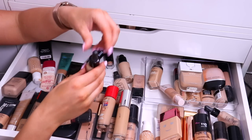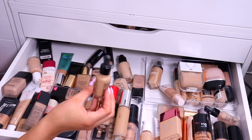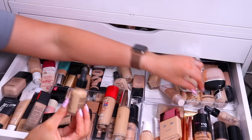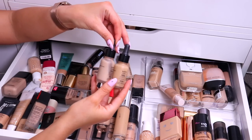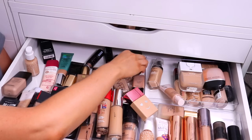NYX Total Control — I didn't mind this, but I did find that it gave my skin quite a lot of texture. It's a very liquidy, lightweight foundation, really natural, but not something I typically reach for. And look, here's another one — I can't imagine grabbing these out and actually applying them, so I'm going to get rid of these.